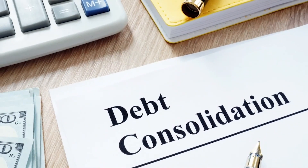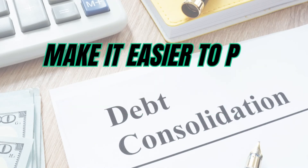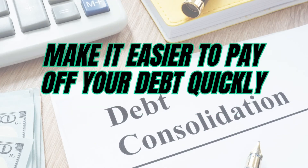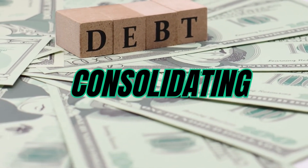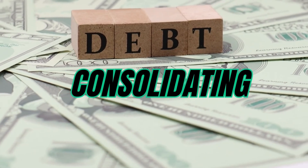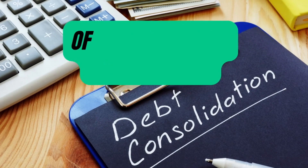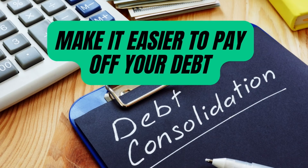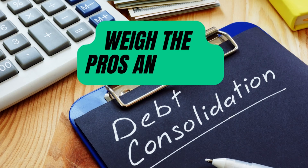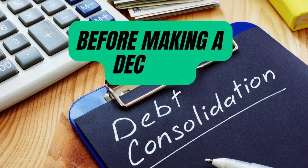By consolidating your debt, you can simplify your payments, lower your interest rate, and make it easier to pay off your debt quickly. In short, consolidating your debt is a strategy worth considering when trying to pay off debt fast. It's important to weigh the pros and cons of different consolidation options and consider the fees, terms, and interest rate before making a decision.